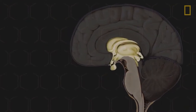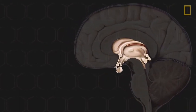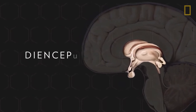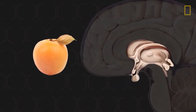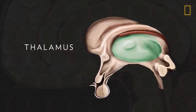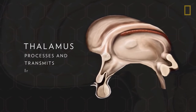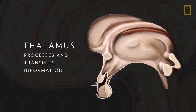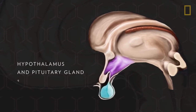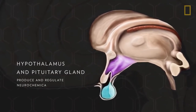The fourth region is located above the brainstem and makes up the core of the brain: the diencephalon. About the size of an apricot, the diencephalon is a grouping of several structures, including the thalamus, which processes and transmits information from all senses except smell, and the hypothalamus and pituitary gland, which work together to produce and regulate neurochemicals.